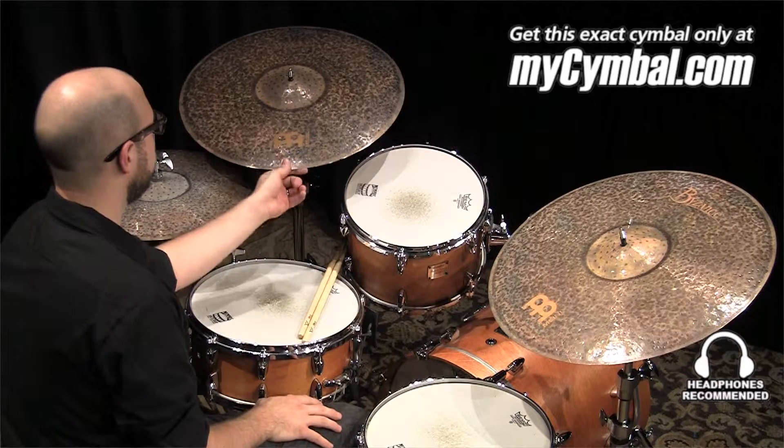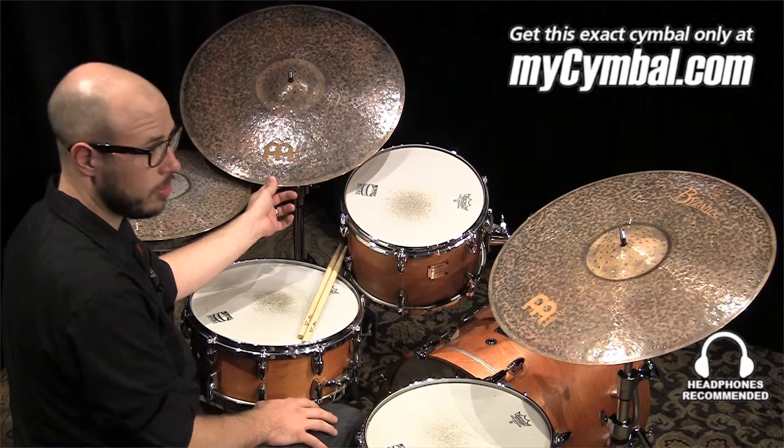If you like this cymbal, you can get this exact cymbal only at mycymbal.com.